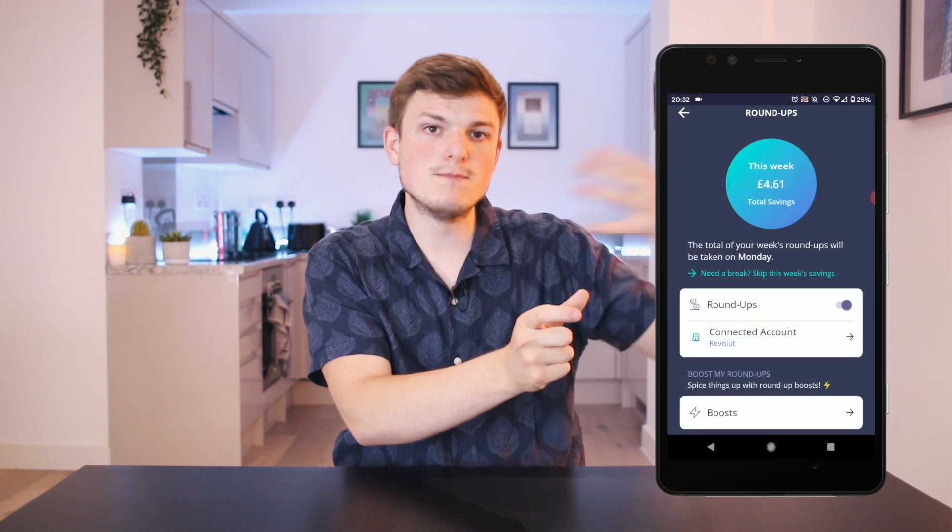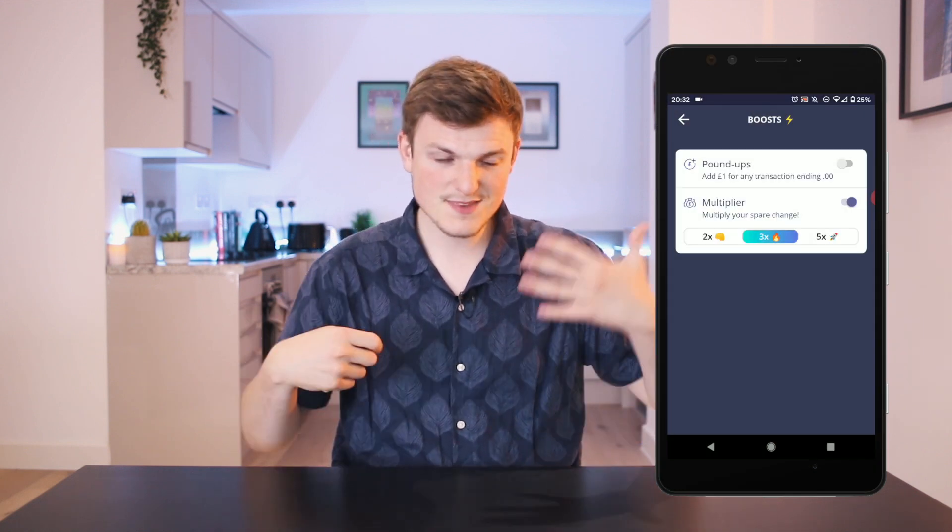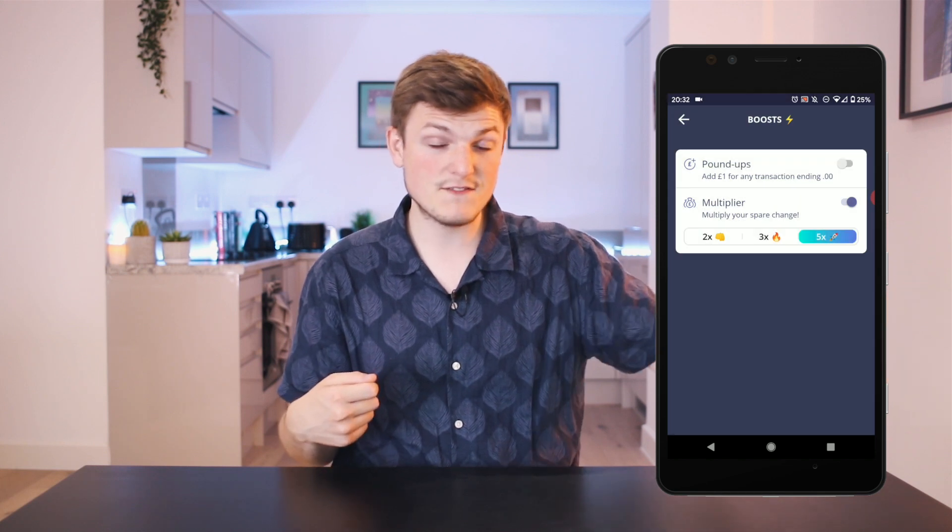The other thing you can do is something called Boost, and that will boost the amount of spare change they're accumulating. It takes the same spare change amount but multiplies it by a certain amount. So for example, you could double your spare change — that £2.50 sandwich would be 50p on regular Roundups, but if you boost it, it will turn that into a pound and take that. So you'll actually be taking more money than just the spare change, meaning you're investing more and having less in your current account. To start with, stick with normal Roundups, but if you feel like you want to boost it, go ahead and you will save much quicker.